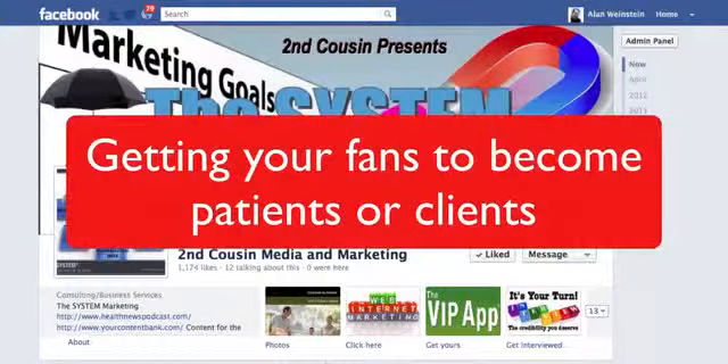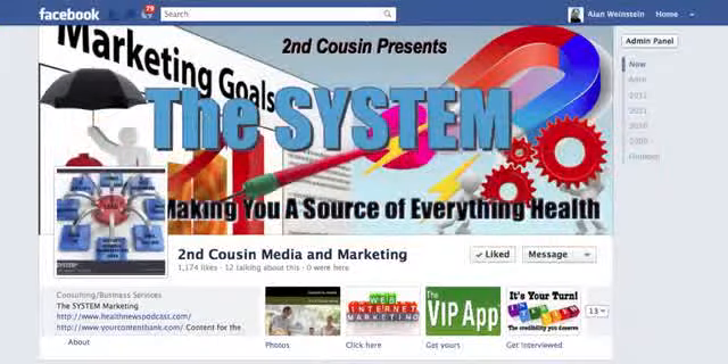One of the problems that people have is: how do I get people from Facebook, my business page, to actually be a patient or a client? I'm going to show you a little trick that we use for our system clients to take some of our great content and literally drive people — when they click on the link for your content — right to your website. It's a hugely powerful tool. Getting them from Facebook to your website is the most powerful way to use Facebook to build your business.